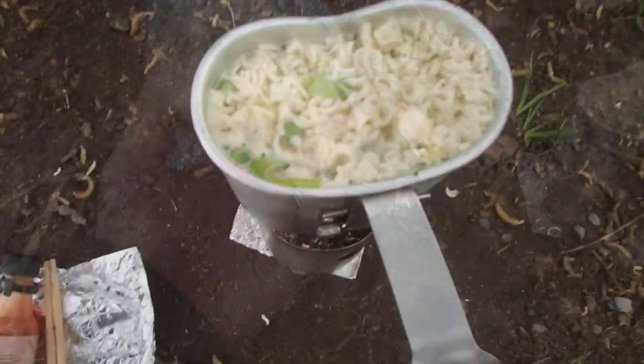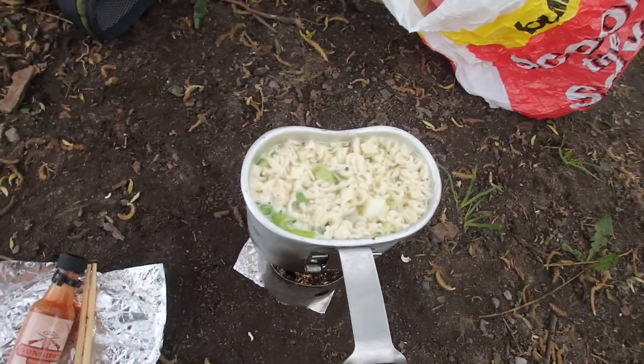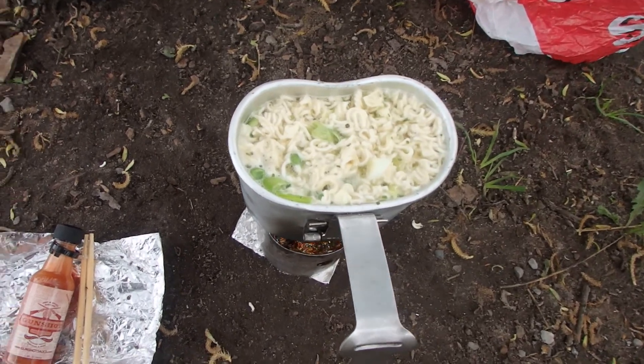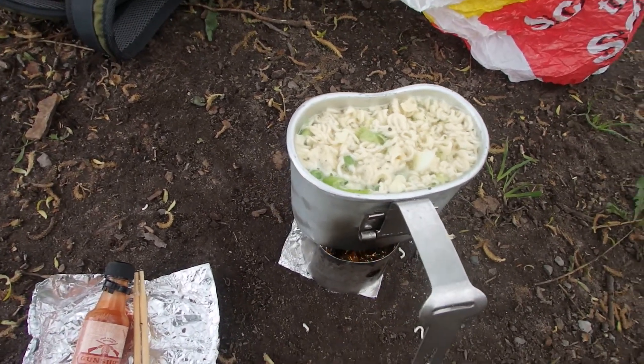I've been trying to avoid ramen noodles during the Canteen Cup Tuesday challenge, but my mother-in-law sent me a recipe for ramen noodles this morning that sounded delicious. So that's why I tried to make chicken noodle soup out of ramen in the Canteen Cup. Thank you, Jean.